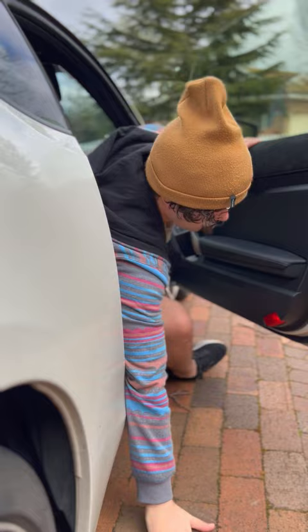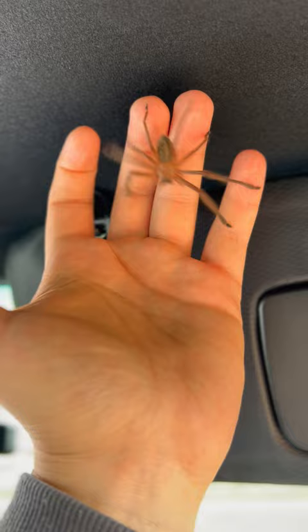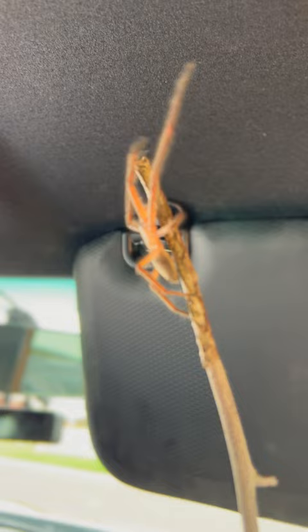I'll then pick up the nearest stick. Picking up the spider with my hands might only cause it to jump. The stick allows it to actually cling on to something, and so it is less likely to jump and scare you. We have now successfully retrieved the spider from the car.